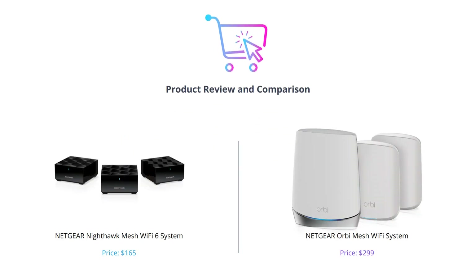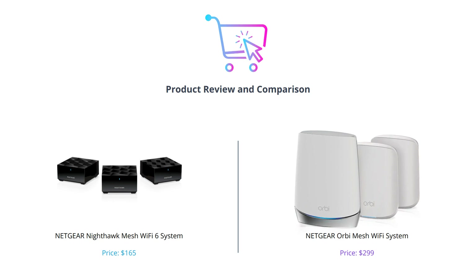Welcome back to our channel. In today's video, we'll be comparing two amazing products from Netgear: the Nighthawk Mesh Wi-Fi 6 System and the Orbi Mesh Wi-Fi System. If you're in the market for a powerful and reliable Wi-Fi system, then this video is perfect for you.